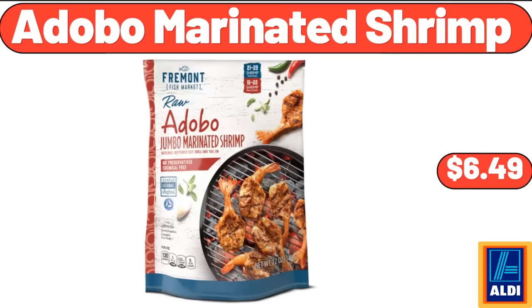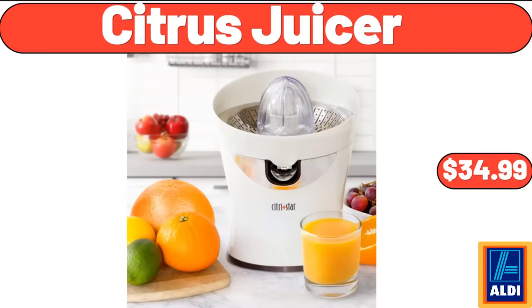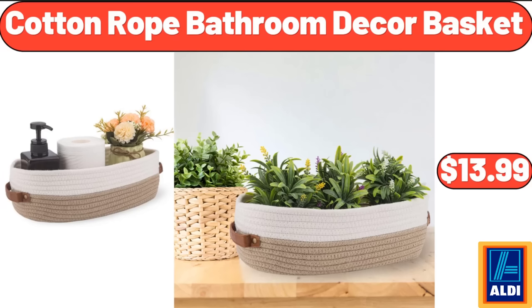Adobo Marinated Shrimp, $6.49. Citrus Juicer, $34.99. Cotton Rope Bathroom Decor Basket, $13.99.